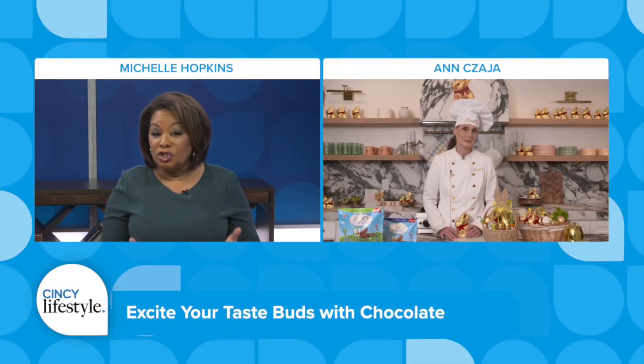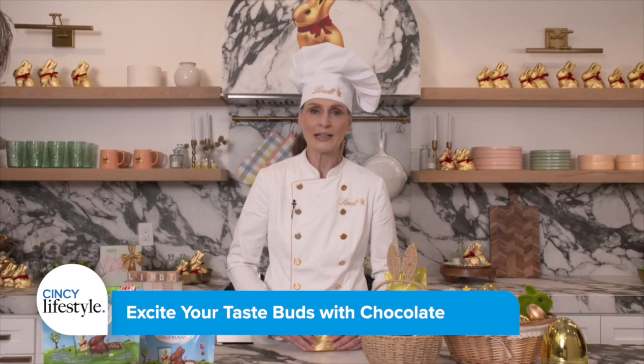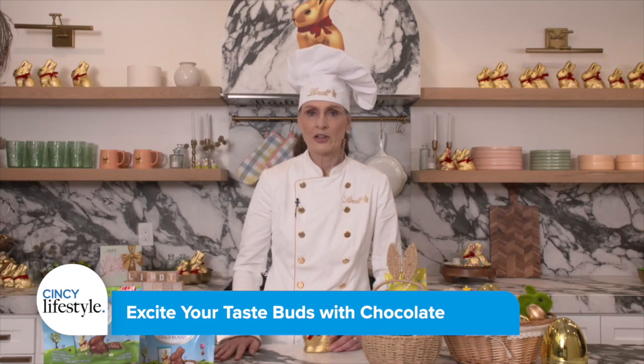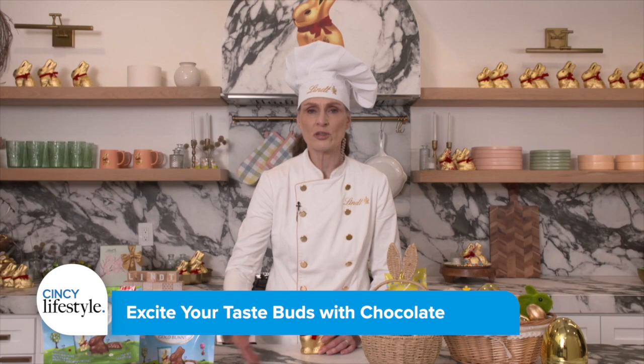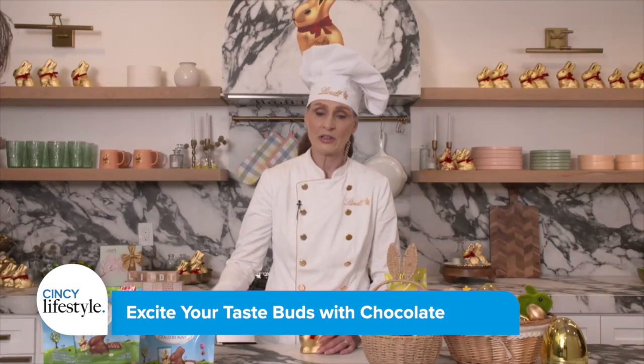How did the gold bunny tradition start and then evolve into what it is today? It's the sweetest story. There was a little girl watching a real bunny hopping around the backyard, and it hopped away, as bunnies do. And her dad was a master chocolatier. And to comfort her, because she was very upset with the bunny leaving, he created a gold bunny. And that was part of their tradition going forward, that she would do a hunt in the yard for the bunny. And then it grew into something bigger.